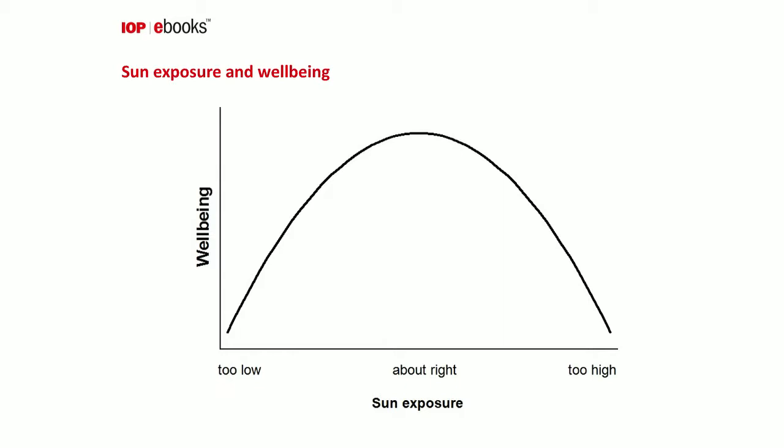Our relationship with the sun can be illustrated simply. Too little sun exposure leads to reduced well-being in terms of low vitamin D levels, which are detrimental to bone health. Low vitamin D has also been associated with increased risk of some cancers, especially colon and breast cancer, as well as autoimmune diseases such as multiple sclerosis. On the other hand, too much sun exposure can cause sunburn, and over many years, skin cancer — the most common human cancer.